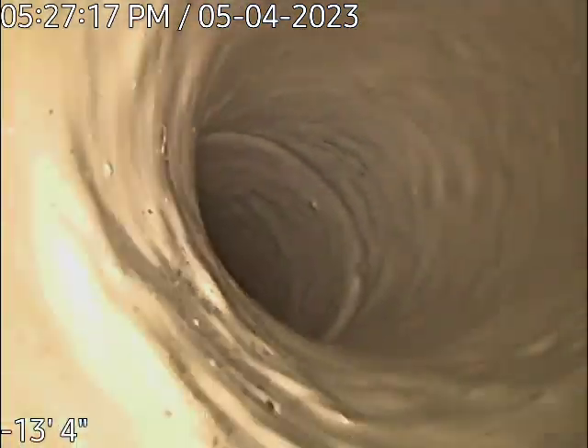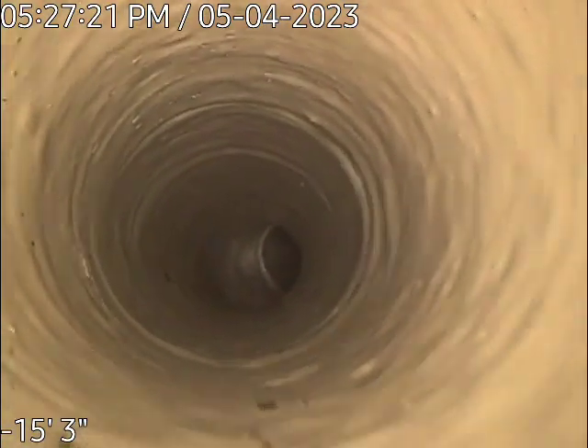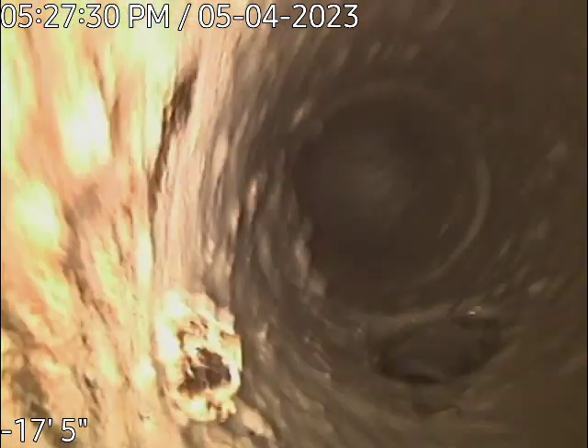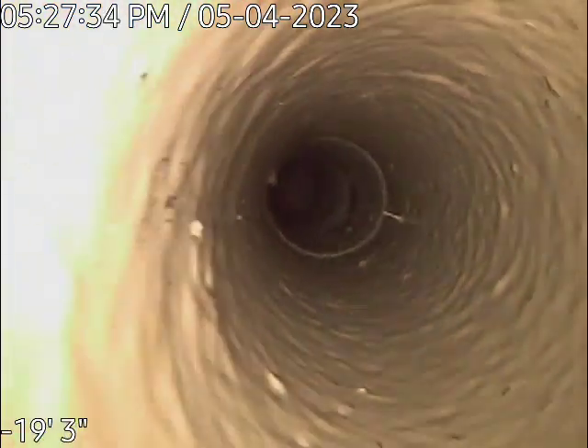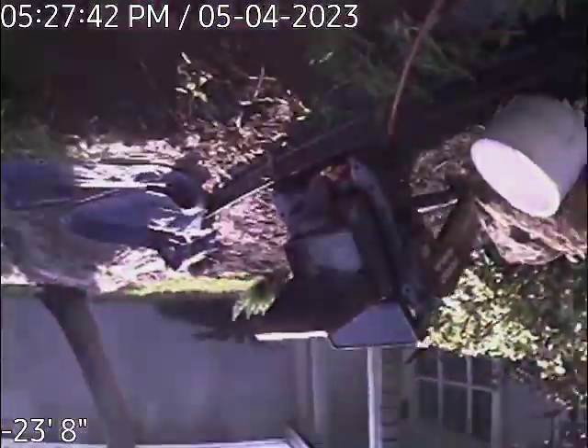We should see the kitchen line coming in all the way down towards the end. There were two turns right there — there's an offset — and there's the kitchen line coming in. It comes all the way across, and then we've got a little bit of dirt right here at the end of the pipe, where we just put together the new clean out. And here we are.